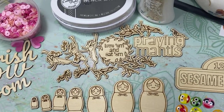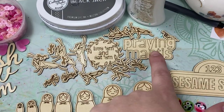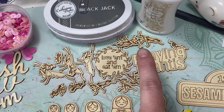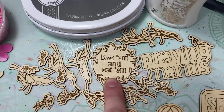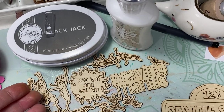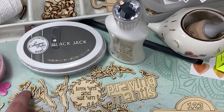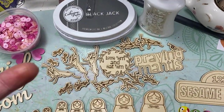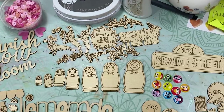Crystal requested praying mantises and I was like, okay, so we're going to have to do a set now. So we have it where it just says 'praying mantis' and then a bunch of praying mantises because they're all different looking. And this is my favorite part — it says 'love them and eat them.' Because after praying mantises mate, the female eats the head off of the male. So I had to do a set that says 'love them and eat them.'